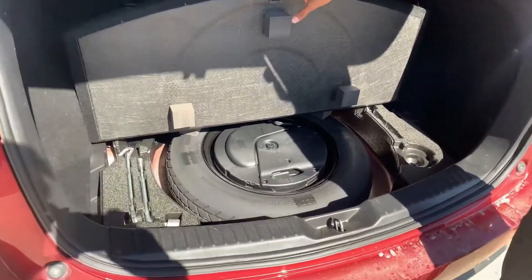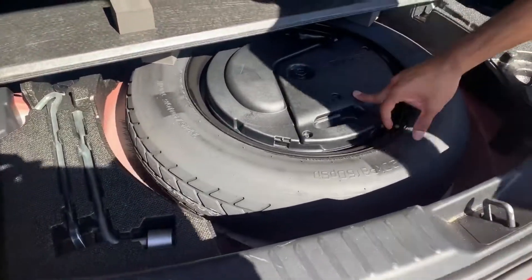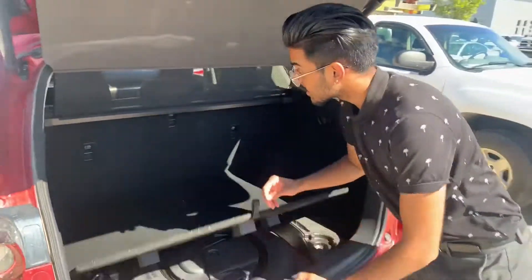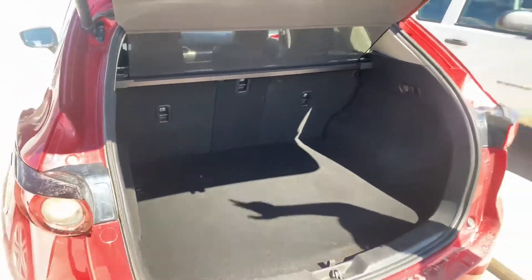Opening that up, that's your jack and spare tire. This spare tire was never used. And this is your Bose subwoofer, so you're going to love your sound system in this. You still got that 40-20-40 ratio split so you can put down the middle seat and have two passengers on the side.